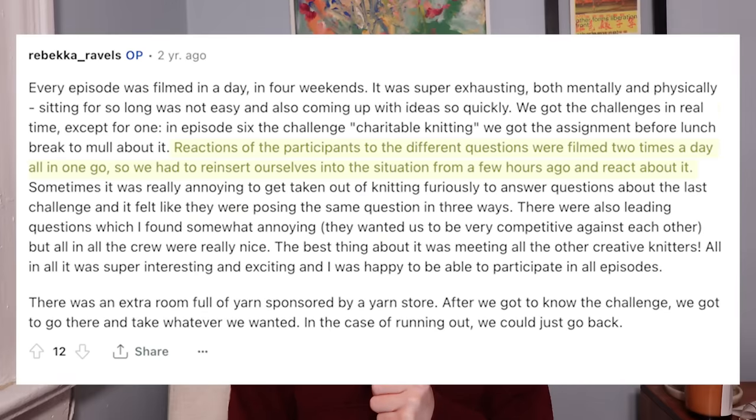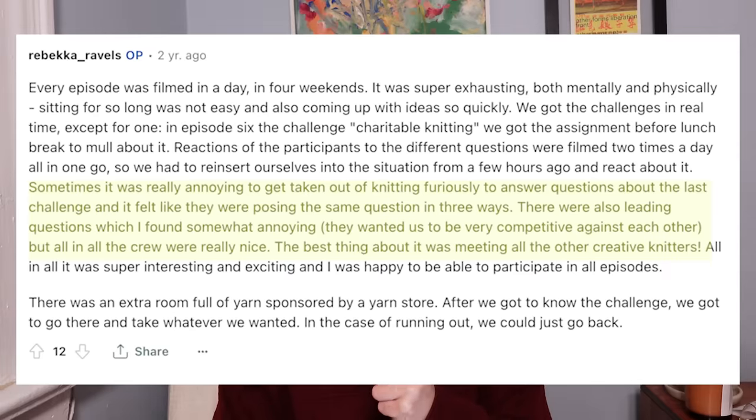In addition to filming all the knitting, they had to go back and get all the talking head reaction shots — like in Great British Bake Off where they say 'oh my god, I'm so stressed' — and those were filmed sometimes hours after the fact. Rebecca said: 'Sometimes it was really annoying to get taken out of knitting furiously to answer questions about the last challenge, and it felt like they were posing the same question in three ways. There were also leading questions, which I found somewhat annoying. They wanted us to be very competitive against each other, but all in all, the crew were very nice.'